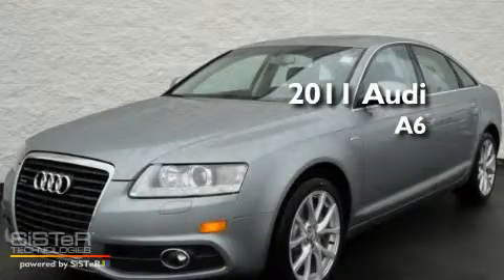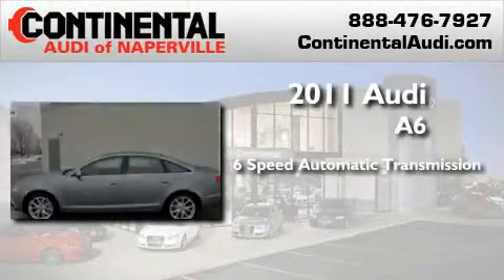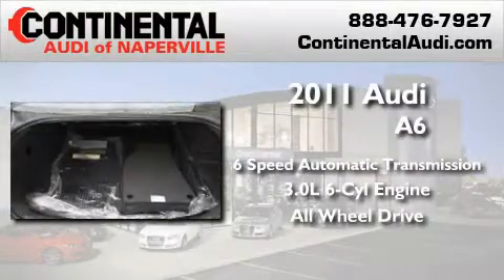This is a brand new 2011 Audi A6. This four-door sedan has a six-speed automatic transmission, a 3.0-liter V6, and the added safety and control of all-wheel drive.